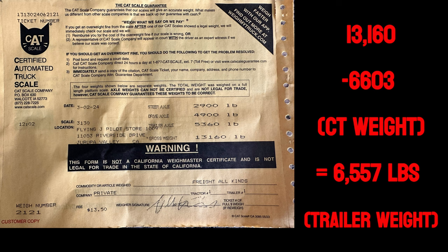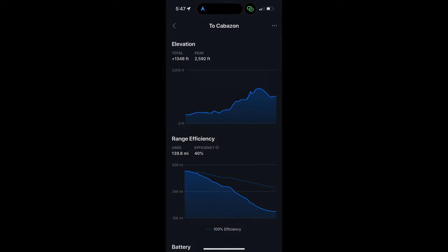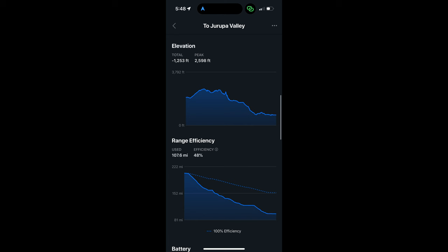We got both the truck and trailer weighed. Combined they were 13,160 pounds. Take away the 6,603 pounds the Cybertruck weighs and we get 6,557 pounds for the trailer. On the drive to Cabazon: 55.3 miles, 53.8 kWh, 100% to 56%, average speed 50 mph, max 71 mph, elevation change +1,348 feet, efficiency 40%, used 139.8 miles of range, interior 68°F, outside 57°F. Return from Cabazon: 51.7 miles, 41.1 kWh, average 54 mph, max 72 mph, elevation change −1,253 feet, efficiency 48%, used 107.6 miles of range.